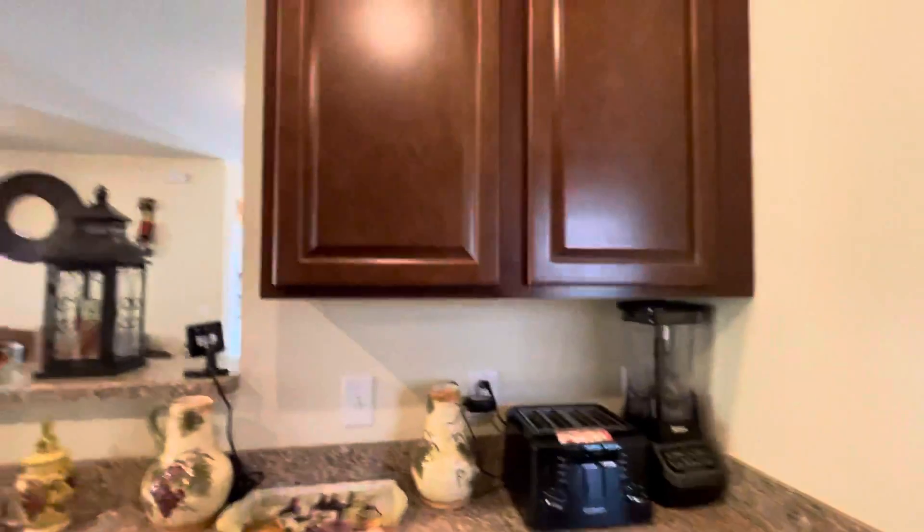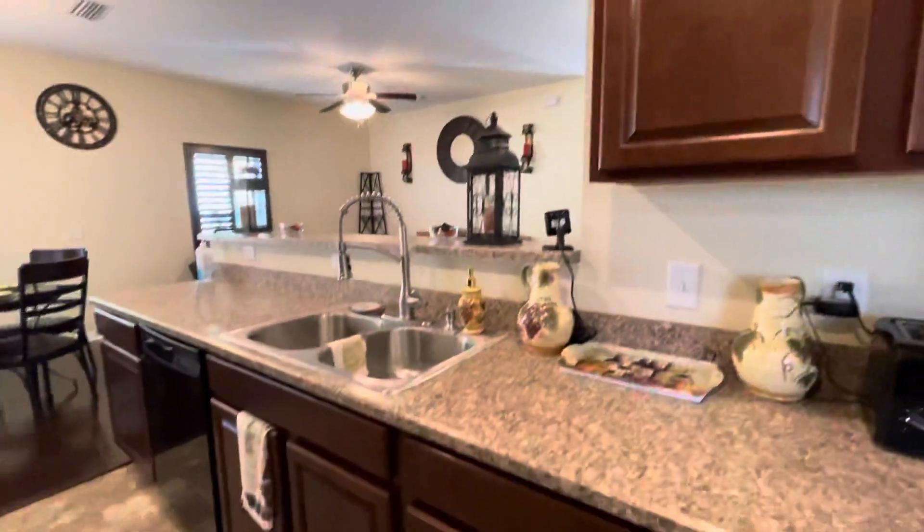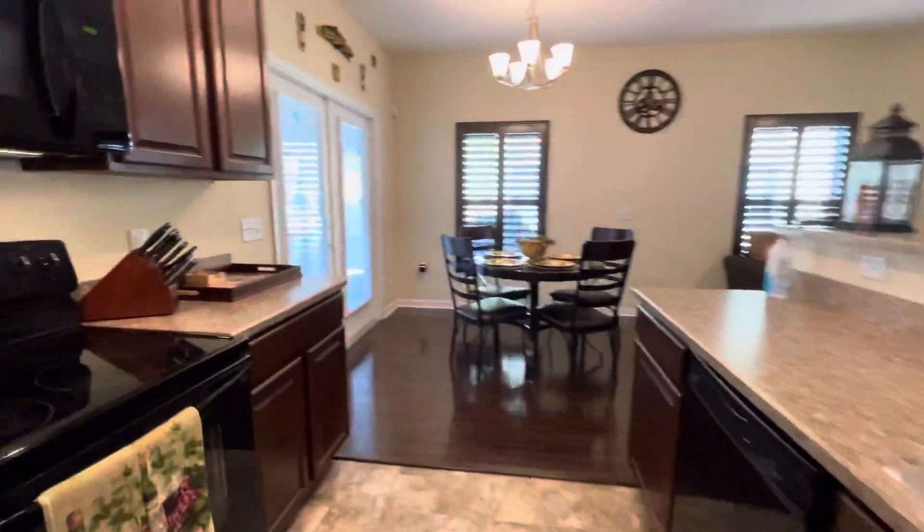Let's take a look at the kitchen here — nice big tall cabinets and a microwave here.